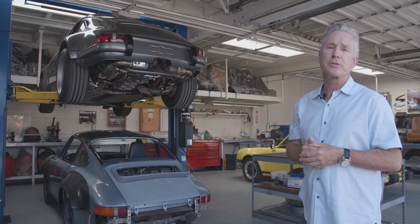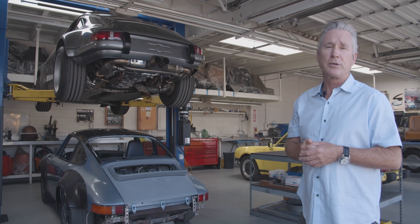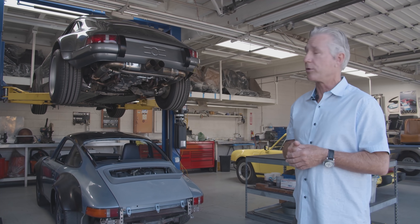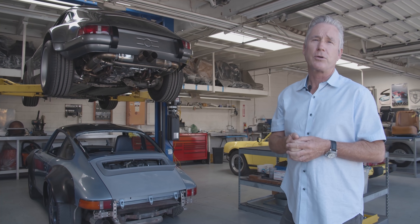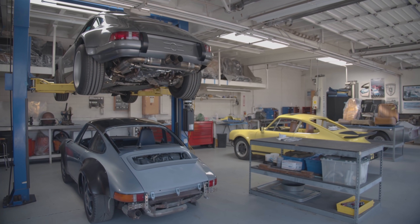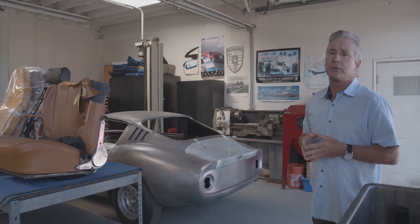We're using carbon fiber panels — removing the roof alone saves close to 50 pounds when you put a carbon fiber panel on it. We're building all our own custom carbon fiber rear decklids, spoilers, and front hoods. That's the second car; we have a third car in process as well.